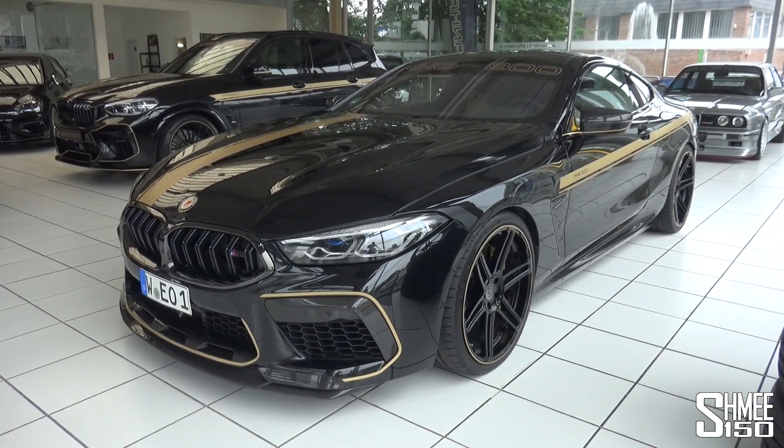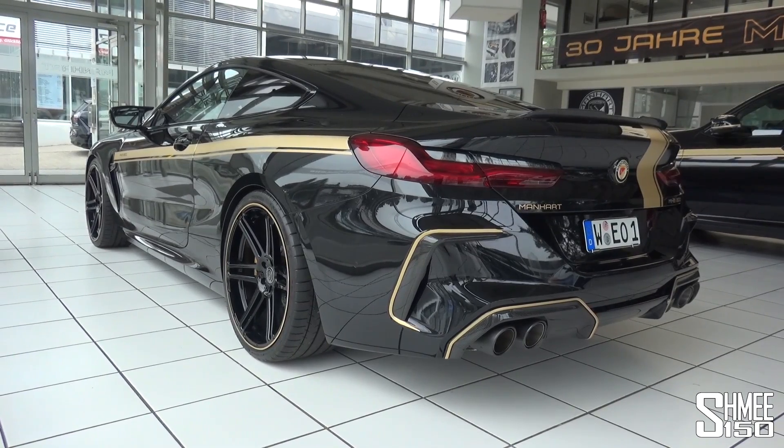Now this is the fastest BMW M8 Competition in the world. We're going to go inside, take a look around the car, before taking it out for a drive - and where better to head than a de-restricted section of the German Autobahn to go and experience what over 800 horsepower in an M8 feels like. Let's head straight on in and go check out the Manhart MH8 800.